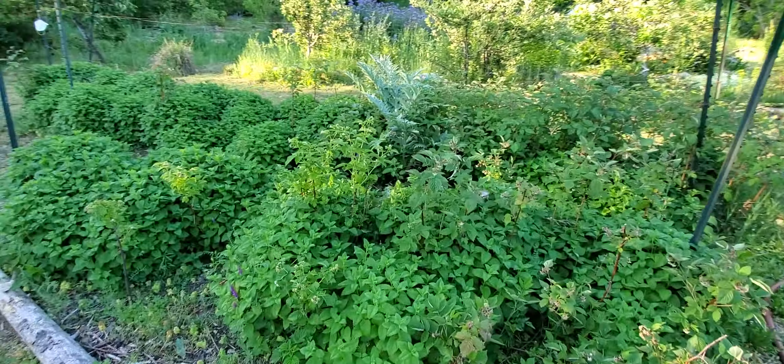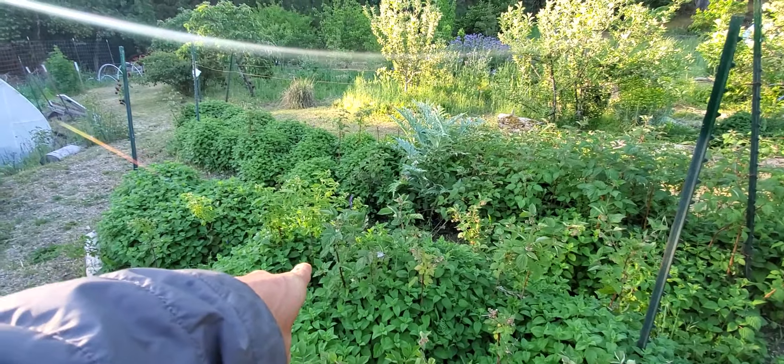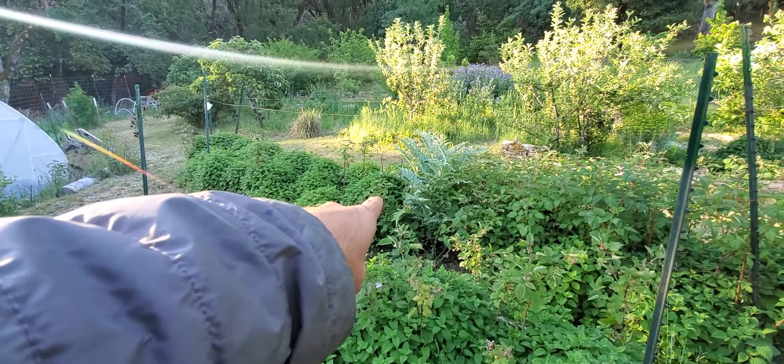This is some lemon balm and raspberries. We've got two different varieties — the golden and then regular up here.